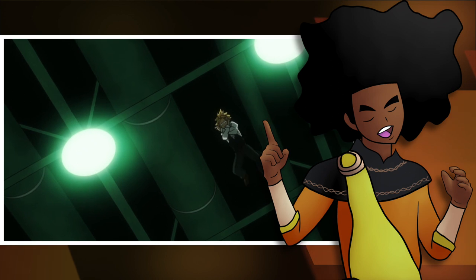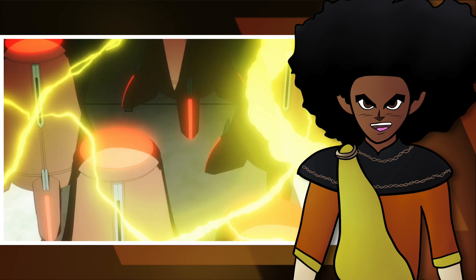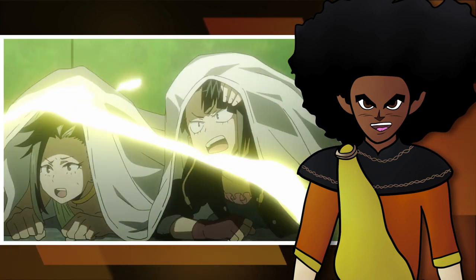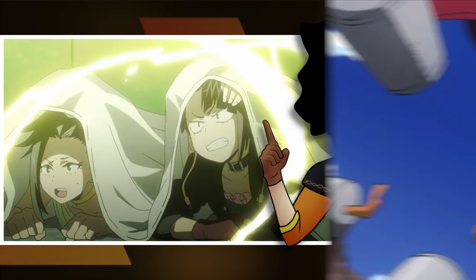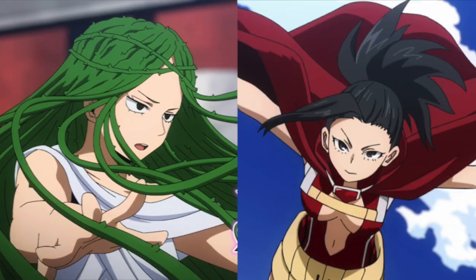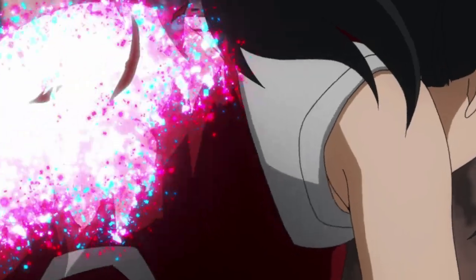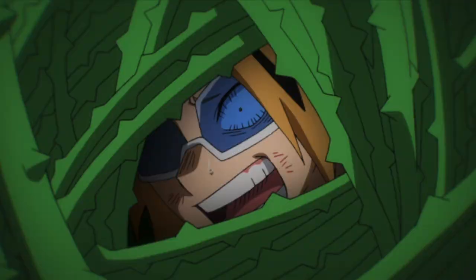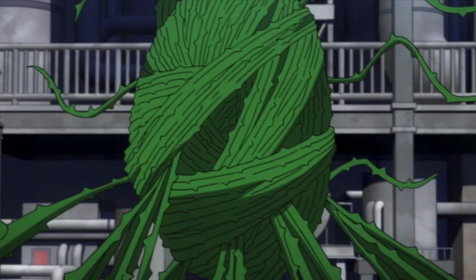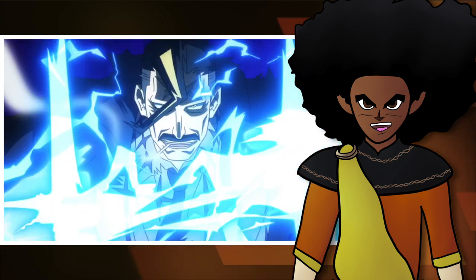While this quirk is very powerful, there are measures one could take to protect themselves from Denki's discharges. If you cover yourself in an insulated material, you would be protected from the electricity since they are bad at conducting it. This makes people like Momo Yayorozu and Ibarri Shiozaki natural counters to electrification, since Momo can create insulated materials and Ibarri's vines are well insulated — she actually trapped Denki in a vine prison that he couldn't break out of. This quirk would also be ineffective against others with electric-type quirks.